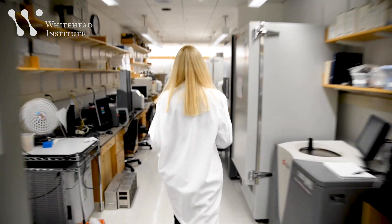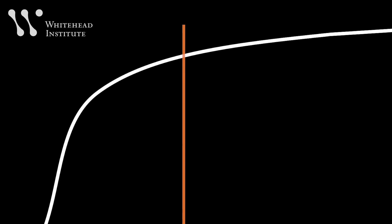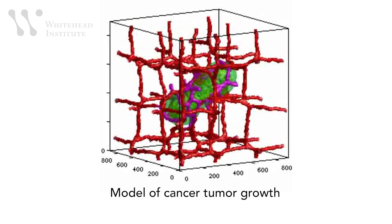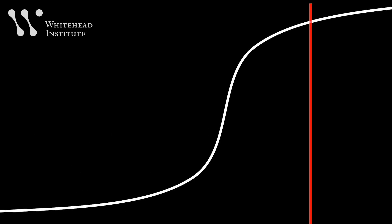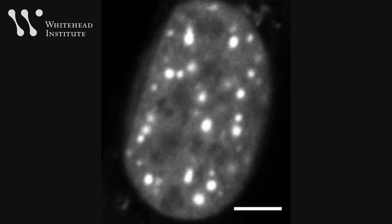Understanding these droplets offers a window into how cells make decisions and modify themselves very efficiently. Imagine an S-curve where you put in a very small amount of input and get a very dramatic change. While this property of droplets helps give a cell its identity, it can also let it rapidly mutate that identity and become a cancer cell. But if we could push it just a little bit backwards, it could fall off the cliff and we could modulate these types of genes — targeting and destroying liquid droplets where they are not supposed to be, so the cancer cell will stop being a cancer cell.